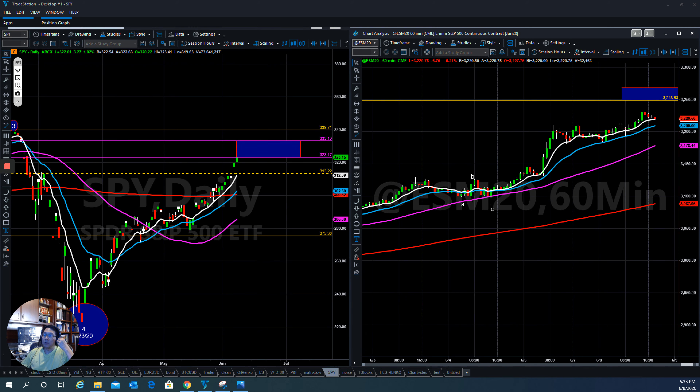Hello everyone, this is Tom with Stock Navigator and this is today's market update for June 8, 2020. The overall market is still bullish.